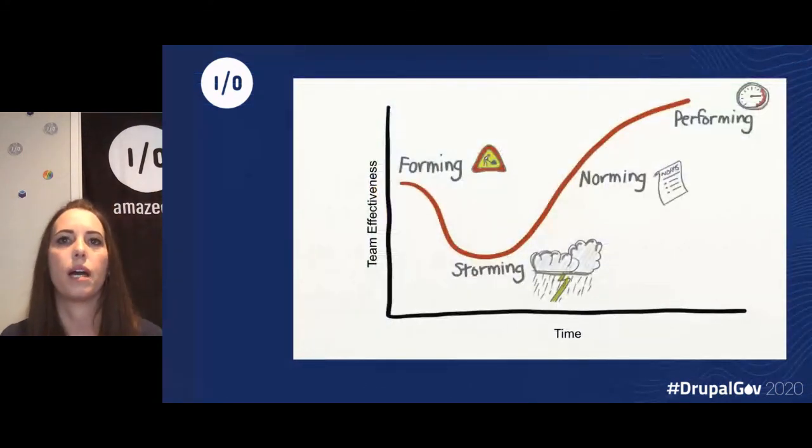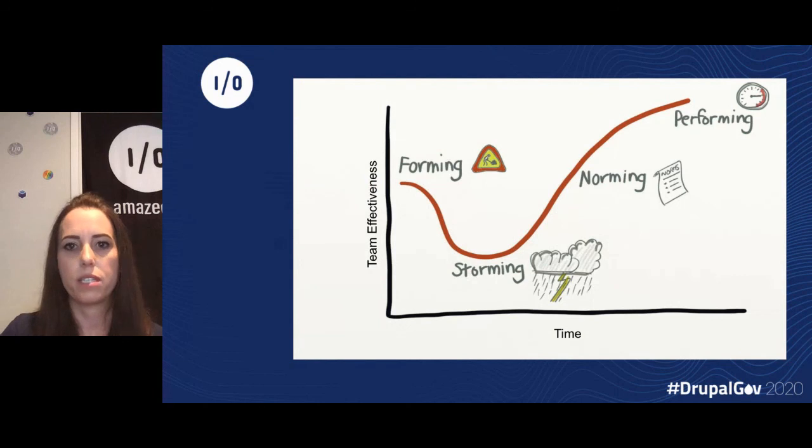This slide visualizes the effectiveness across the stages. It's really important that scrum masters and team leads are aware of the different phases of team building — so if the team is in a storming phase and going through issues, the effectiveness is not as good as it should be. You need to look at the different conditions and help the team reach the next phase.